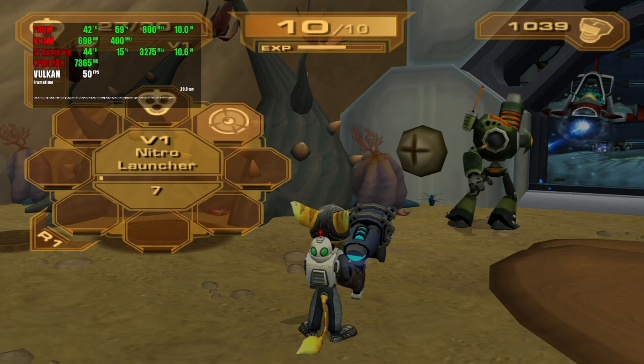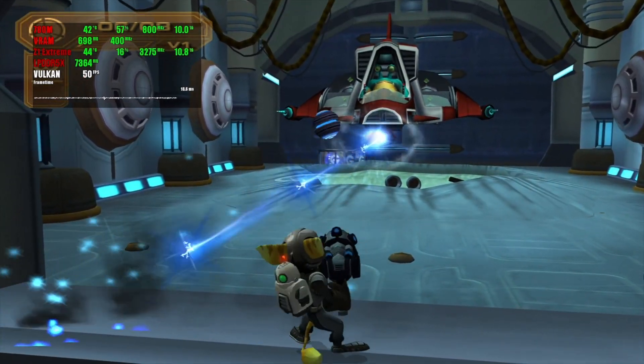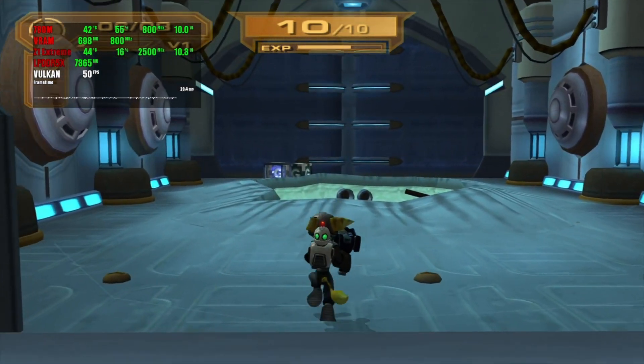Ratchet & Clank 3 is an odd game when it comes to performance metrics, since the framerate here is somehow locked at 50fps. In spite of that, the game plays very smoothly with a resolution around 1080p in the silent mode.